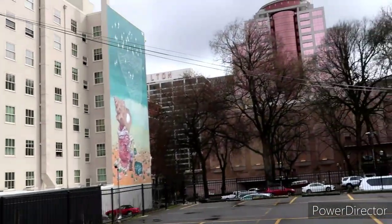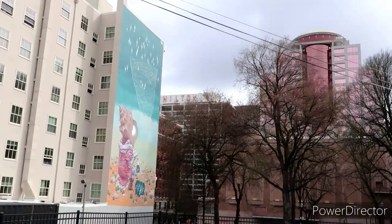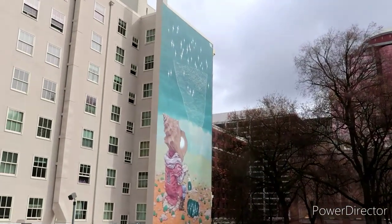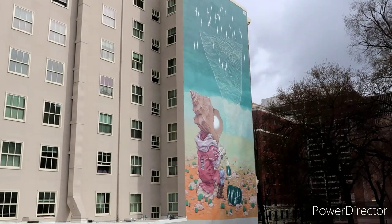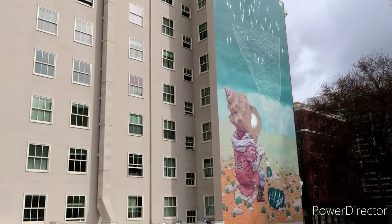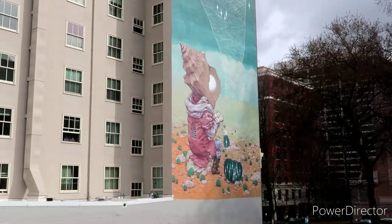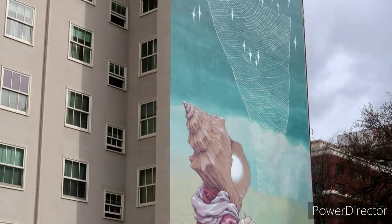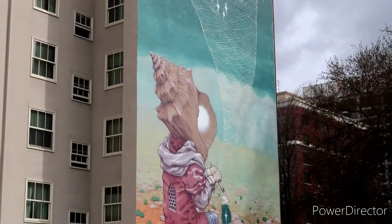And then we've got this big one over here as well. Wow, it got nice out. I'm very happy about that. Gotta love all the art down here.